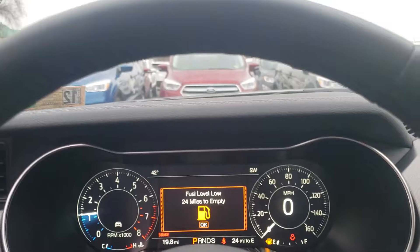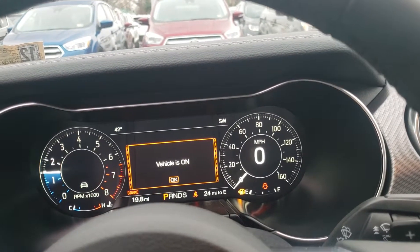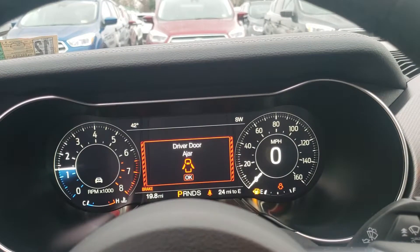You'd be able to check it out for yourself and kind of see some of the features of this vehicle. It's only got 19.8 miles on there — brand new, just arrived last month.